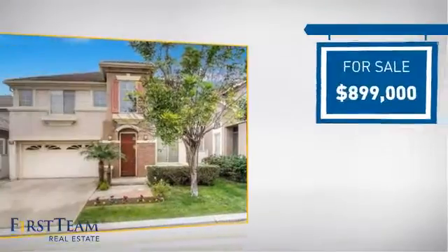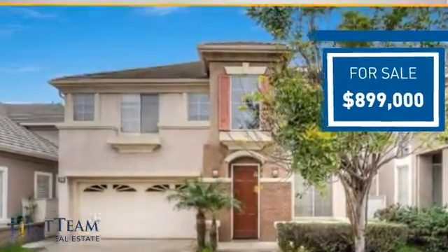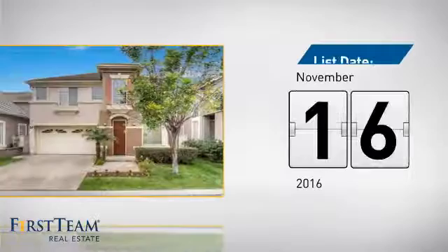Currently listed at just under $900,000, it just went on the market this month.